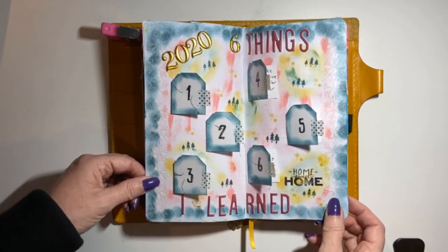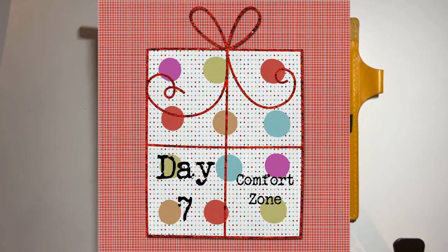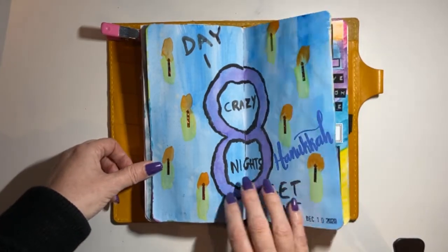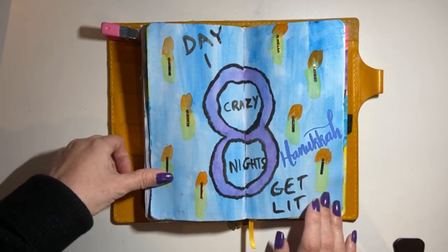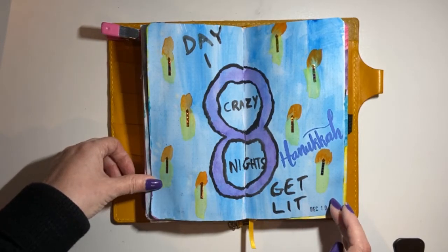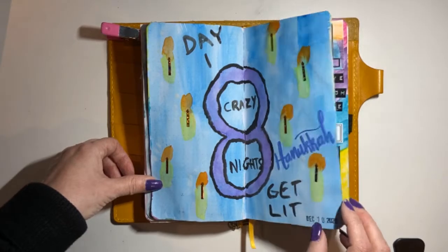Day number seven is 'Create your comfort zone.' But because it was the first day of Hanukkah, I wound up doing 'Crazy Nights — Get Lit Hanukkah.' That's what I did with paints and all that.